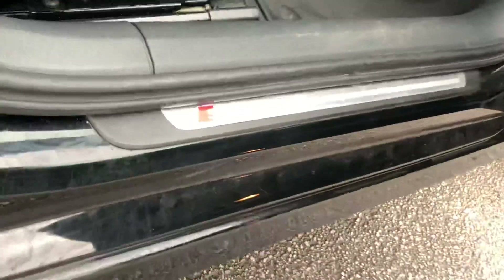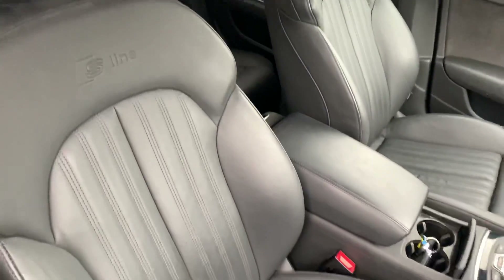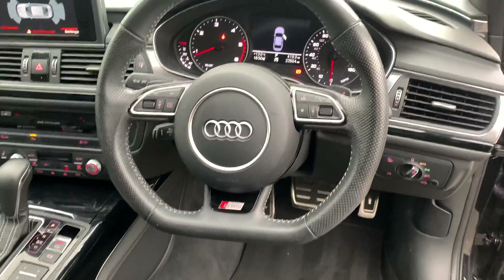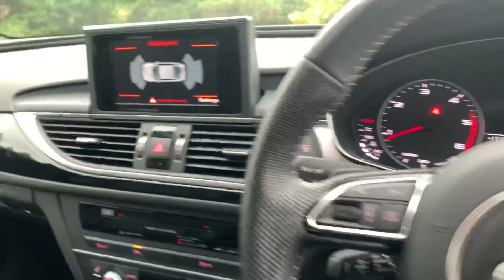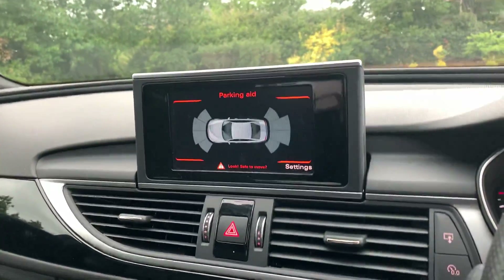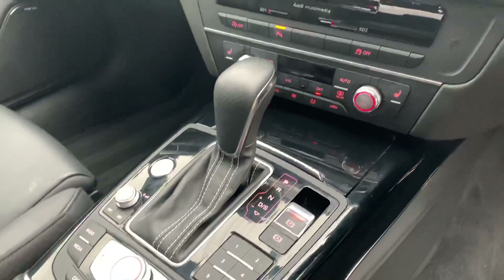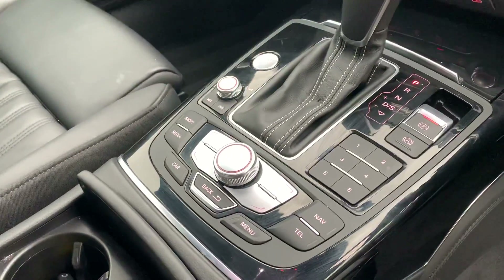Let's take a look inside the vehicle. Here we have the S line door sub trims. We also have the full black leather interior. The two front seats are heated and also electrically adjustable. It also comes with a Bose surround sound system as well. Over here we have the full leather flat bottom steering wheel. We have the digital dashboard there. Here we have the MMI display showing the front and rear parking sensors, with the climate controls on the bottom. We also have the gearbox and the electronic handbrake and assisted handbrake as well. And here we have the MMI controller.